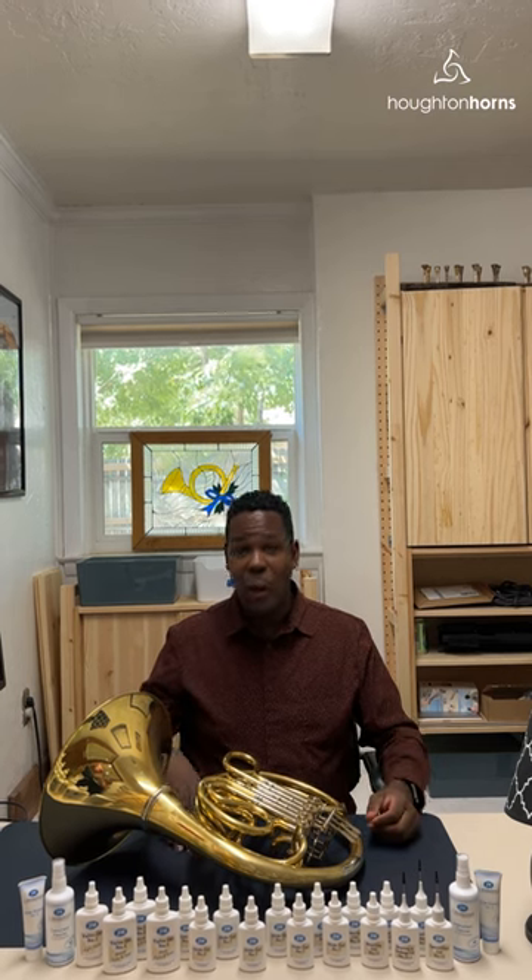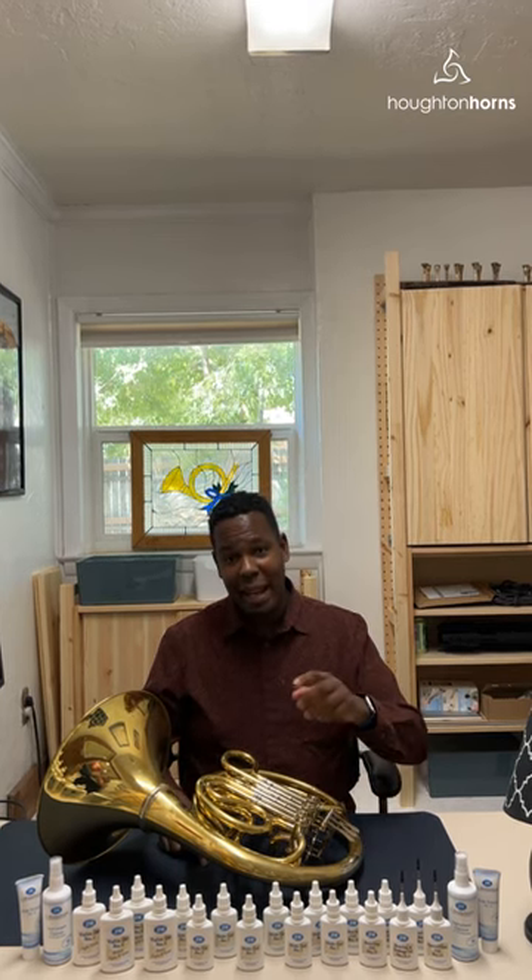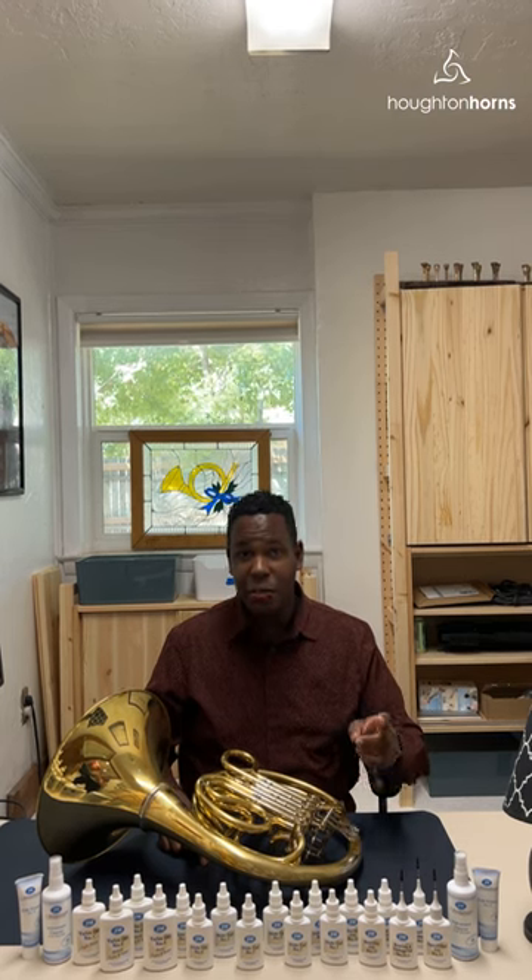If you play any high-end horn, such as Rico Kunz, Alexander's, Rauch's, or Medlin's, your valves were made by Meinl Schmidt. Meinl Schmidt made this oil specifically because they know exactly what their valves need.